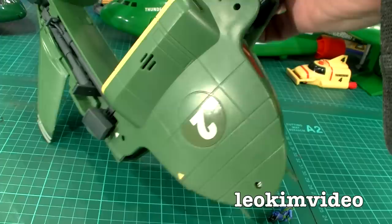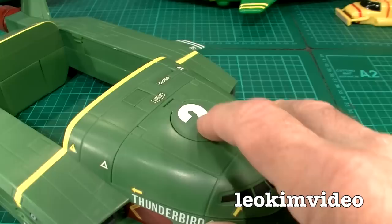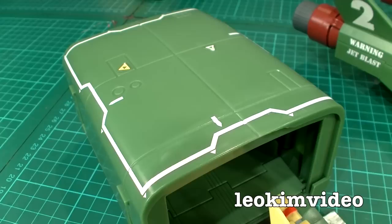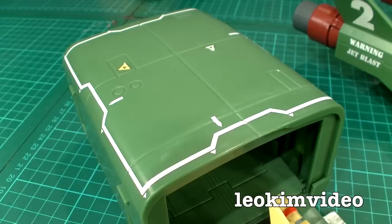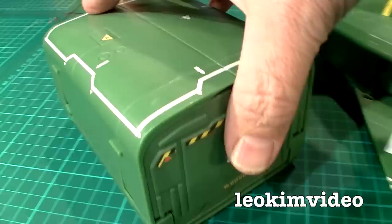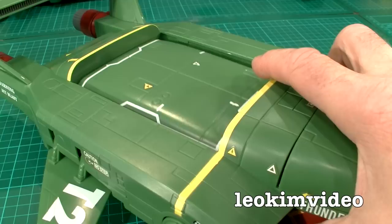I've put all the decals on — it was a huge job, it took well more than an hour to get it done right. But putting all those little stickers on this model has really lifted it to the next level. I highly advise you to take your time putting them on. It's a little bit strange because some labels like a number two were stickers, yet the number two on another part wasn't. 'Warning Jet Blast' was already put on for you in factory, yet 'Caution No Step' was a sticker.